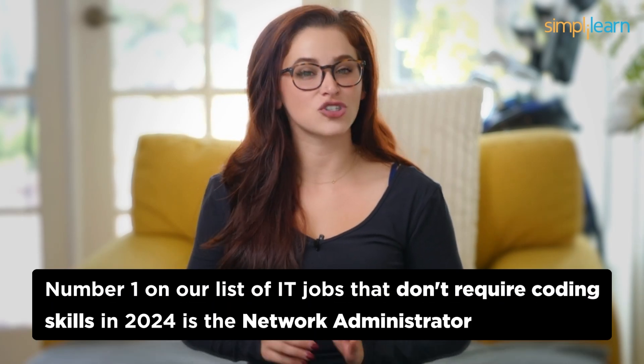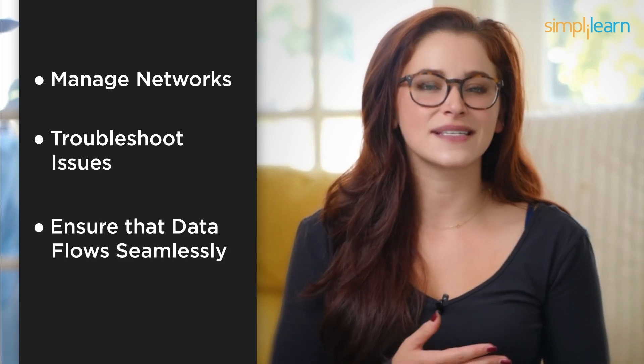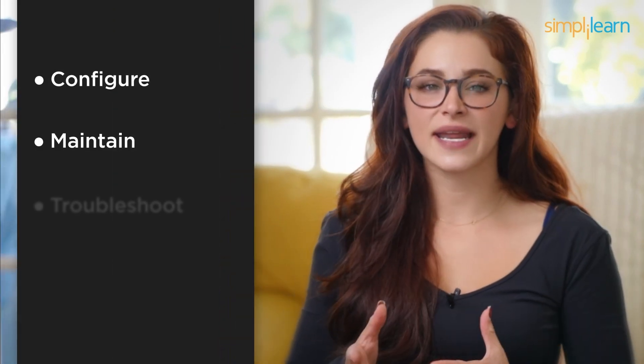Number 1: Network Administrator. Drumroll, please! Taking the top spot at number 1 on our list of IT jobs that don't require coding skills in 2024 is the Network Administrator. These unsung heroes keep the digital highways running smoothly. They manage networks, troubleshoot issues, and ensure that data flows seamlessly. While networking knowledge is crucial, you won't be writing complex code. Network Administrators are the backbone of IT infrastructure — you'll configure, maintain, and troubleshoot network devices to ensure reliable connectivity. Your skills in network management, security, and problem solving will be your keys to success.